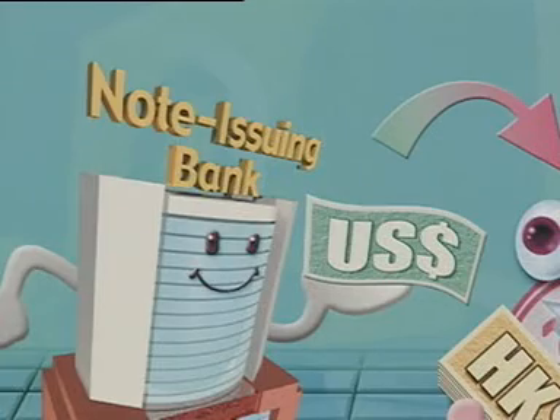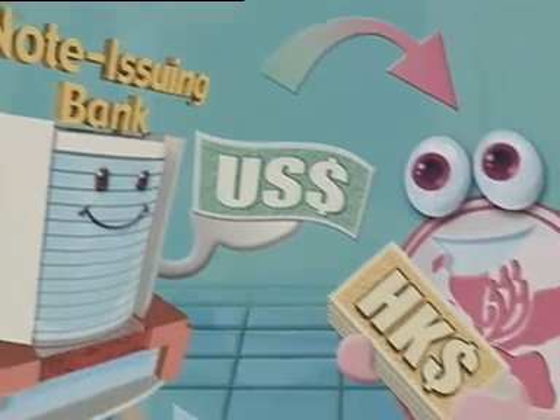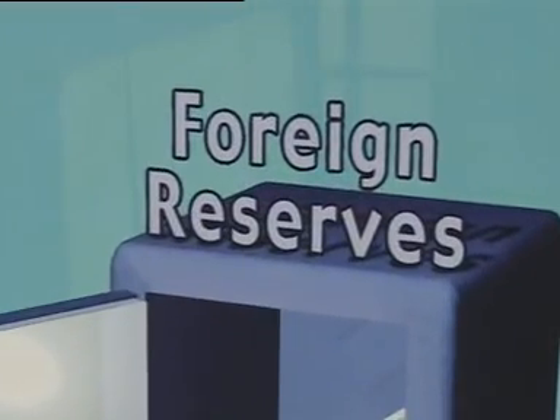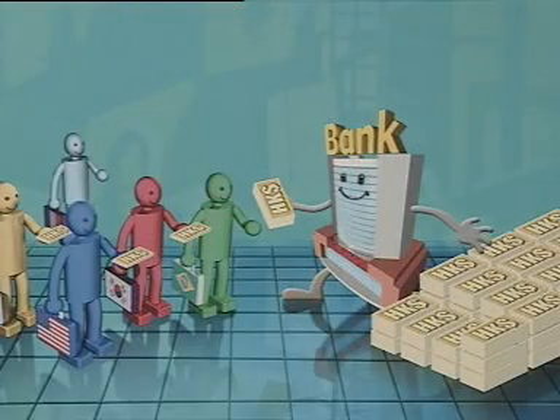Conversely, when funds flow into the HKD market, the market will buy HKD with foreign exchange. When the market demand on the HKD grows, pressure of an increase in exchange value of the HKD emerges. When banks are conducting transactions for their clients, they can use US dollars to buy HKD from the HKMA, and the HKMA will place the US dollars received as reserves in the exchange fund. When the transactions are done, the supply of HKD grows in the market and the interest rate of the HKD will decline. HKD deposits will be less attractive than deposits in other currencies, and the desire to bring funds into the HKD market will be smaller, neutralizing the pressure and stabilizing the exchange rate of the HKD.